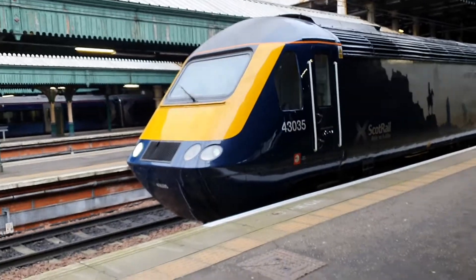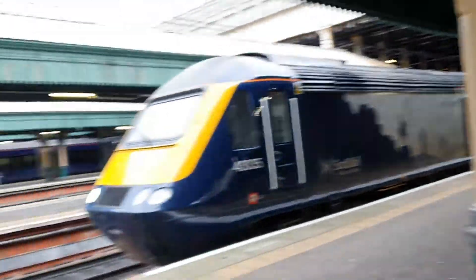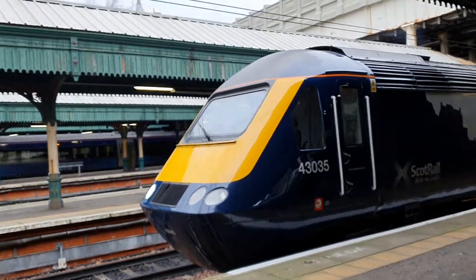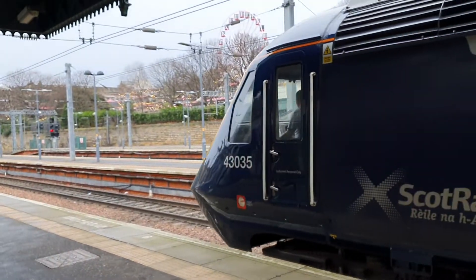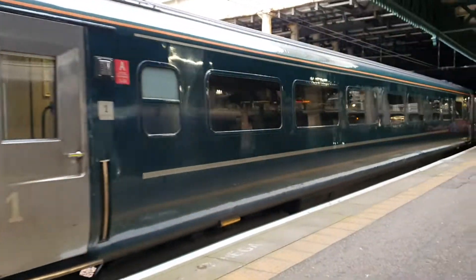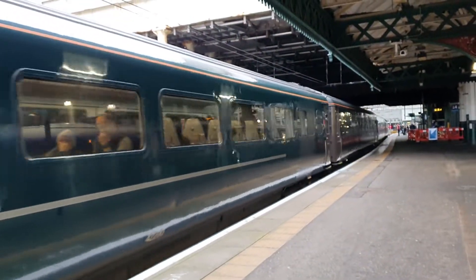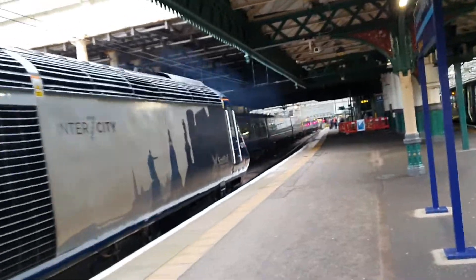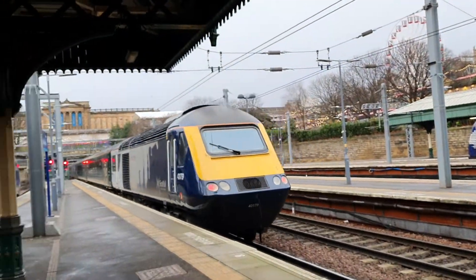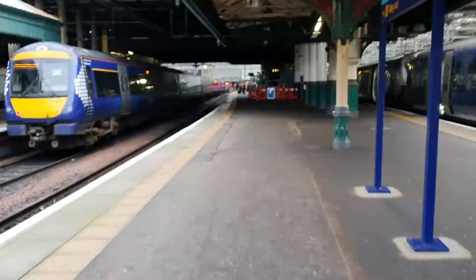Oh, I think it's off! The HST has GWR liveried carriages but they are ex-GWR, and it's also got slam doors — something I like to see. And off it goes, 43035 to 43179. Thanks to that driver for giving me a nice little toot on his way out — quite loud actually!